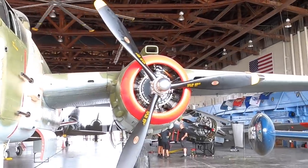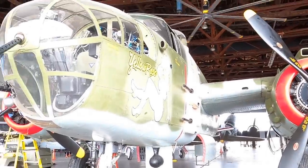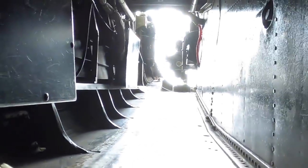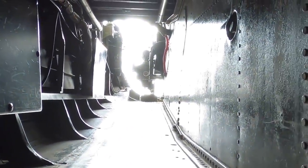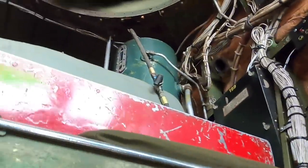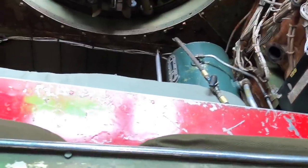We didn't want the Japanese to know we had that. That's the way to get to the bombardier chair, and the pilot and co-pilot are up there. And then there's the top turret gun up there.